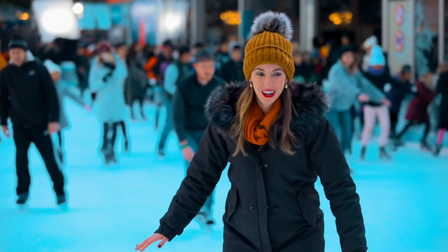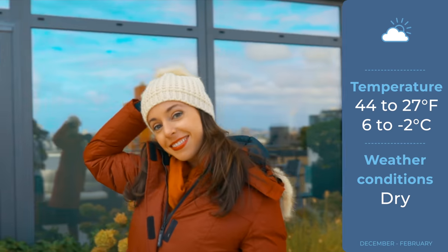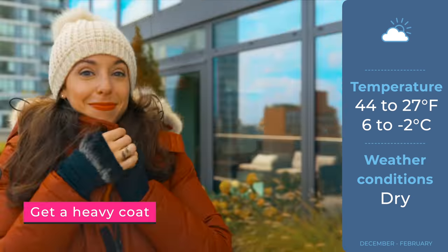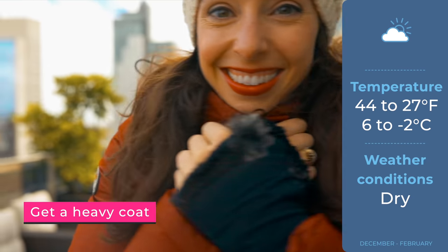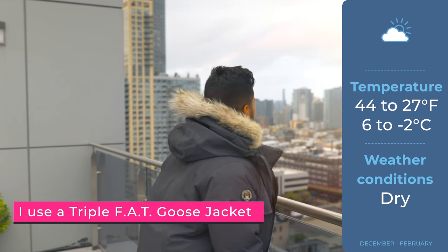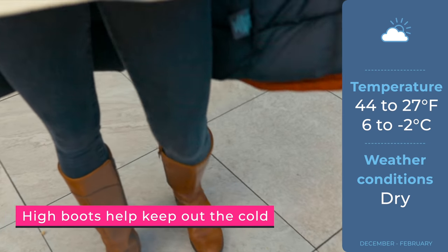Winter can be the trickiest, so I'm going to start with that first. On average it is between 27 and 44 degrees, and the most important thing to know is that you must have a heavy coat — a pea coat won't do it, you're going to be freezing. Louie and I use Triple Fat Goose, which is on the pricier side, but it was worth the investment since we live here now.